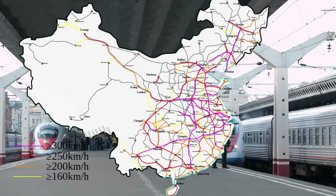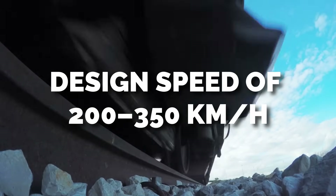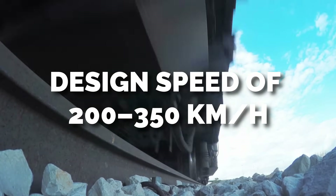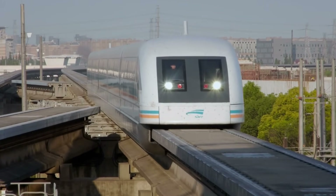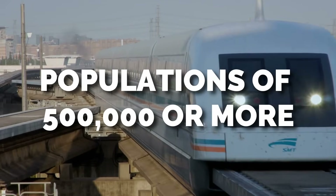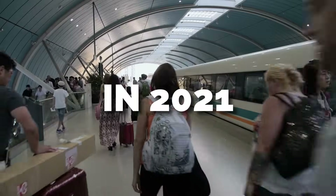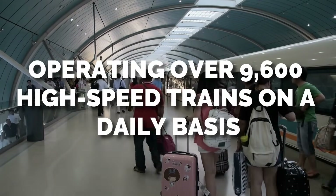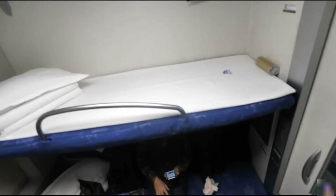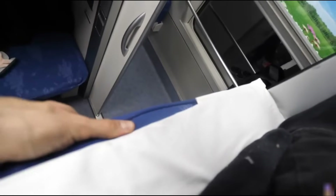The HSR network encompasses newly built rail lines with a design speed of 200 to 350 kilometers per hour, and 75 percent of Chinese cities with populations of 500,000 or more will have an HSR system by 2022. In 2021, China National Railways was operating over 9,600 high-speed trains on a daily basis, including the world's only high-speed overnight sleeper service on certain longer-distance routes.